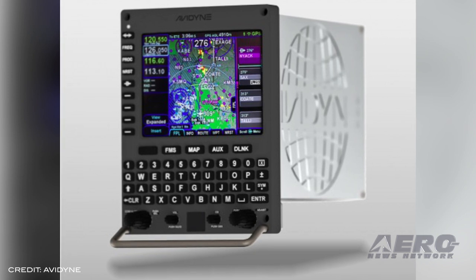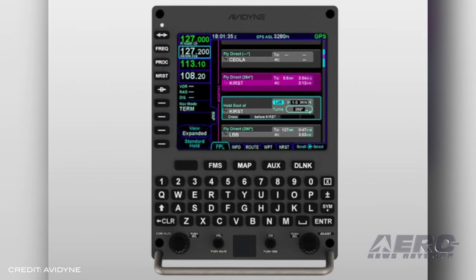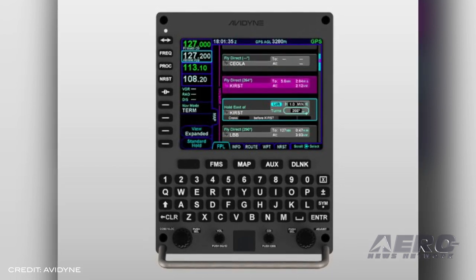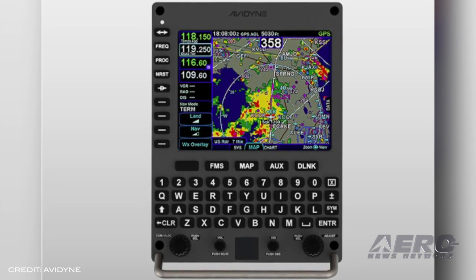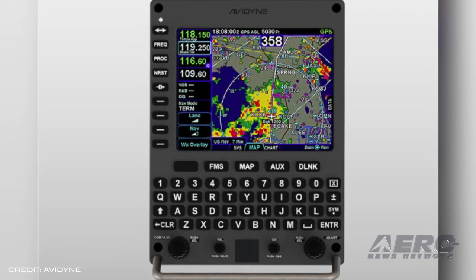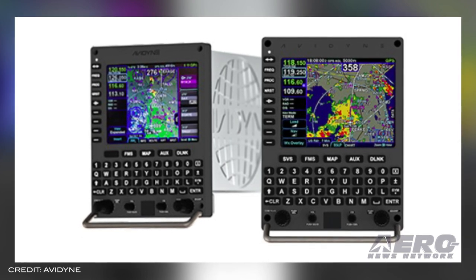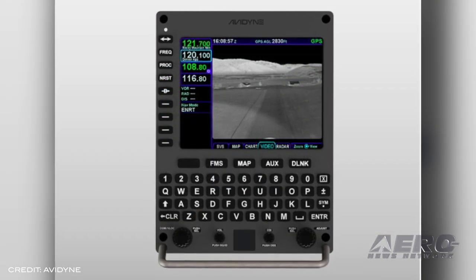Avidyne Corporation introduced a new Zeus-mounted Avidyne Atlas Multifunction Flight Management System for turbine-class aircraft and helicopters. The Avidyne Atlas includes a satellite-based augmentation system GPS navigator with required navigation performance and area navigation capability, including LPV, LNAV, VNAV, LNAV only, and approach procedures with vertical approach modes. The system features a full QWERTY-style keyboard with Avidyne's page-and-tab hybrid touch screen user interface, allowing the pilot to reach any function in only one or two button pushes, plus a full-color moving map and geo-referenced Jeppesen electronic approach charts and airport diagrams.